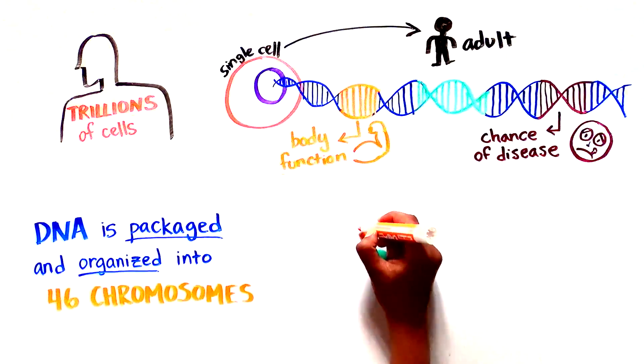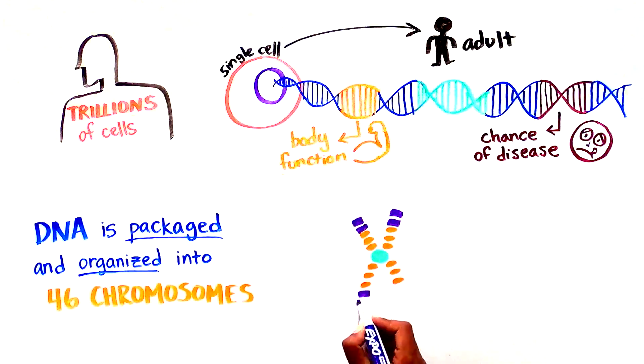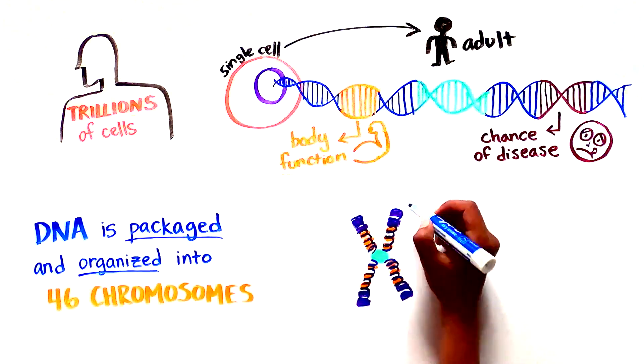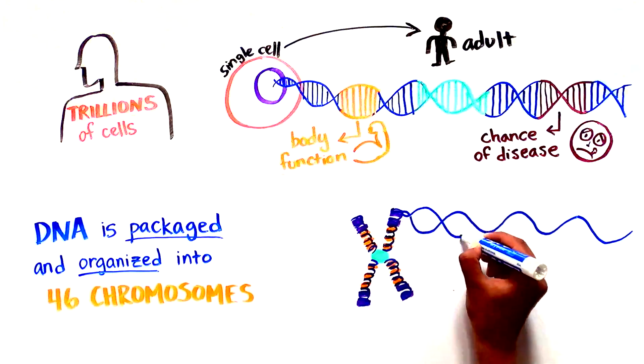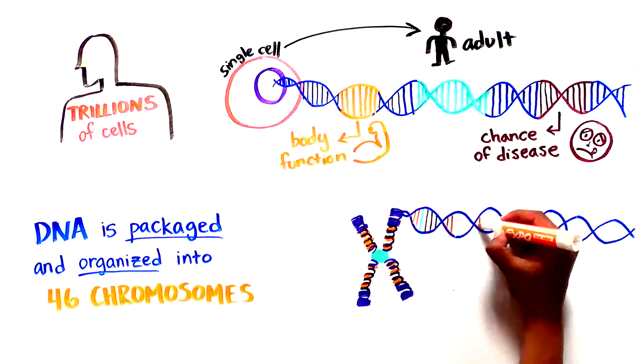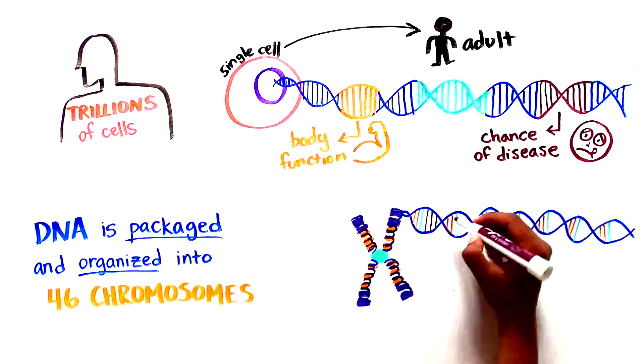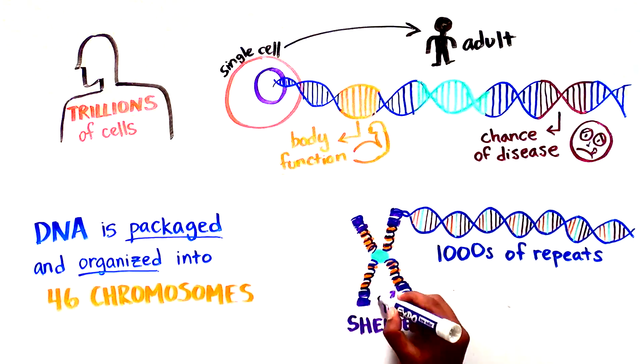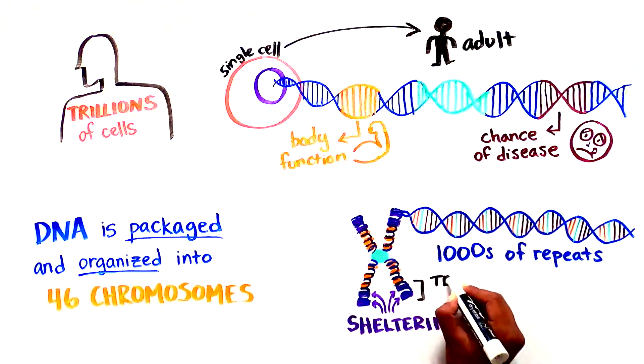Chromosomes are thread-like structures formed of linear DNA coiled around proteins which give structural support. At each end are thousands of repeats of the same DNA sequence bound by a special set of proteins called Shelterin, which together form a structure called the telomere.